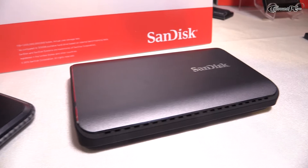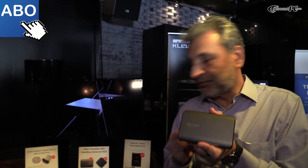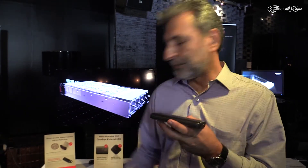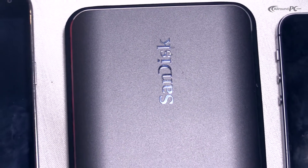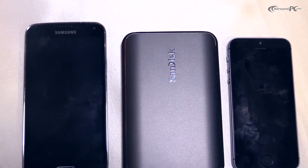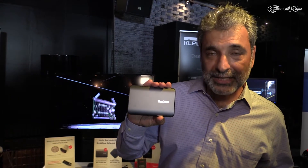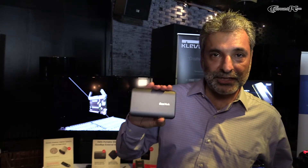This is a family of two products — the Sandisk Xtreme 900, and this is slightly larger than your cell phone, about double the thickness of your cell phone. It comes in capacities of 480 gigabytes, 960 gigabytes, and 1.92 terabytes. The U.S. pricing of the 1.92 terabytes is about a thousand U.S. dollars.